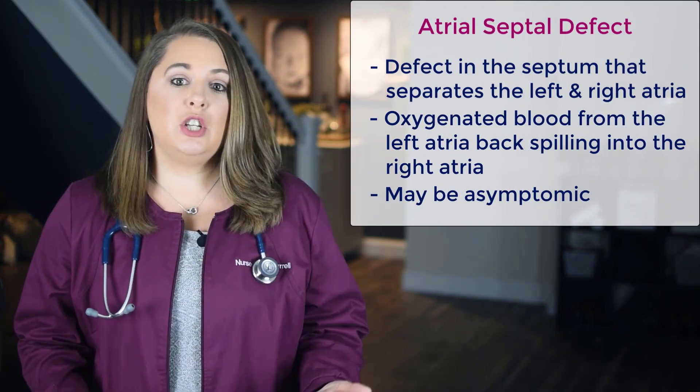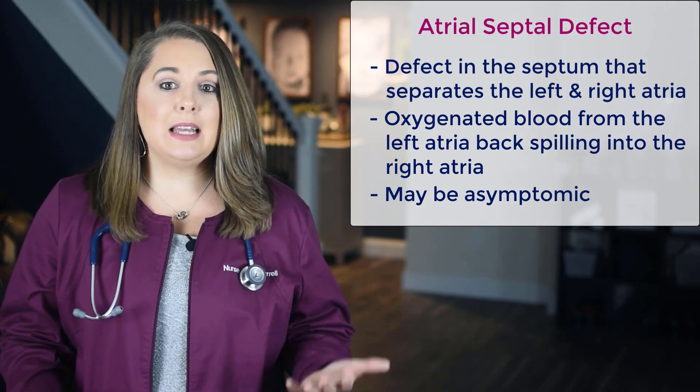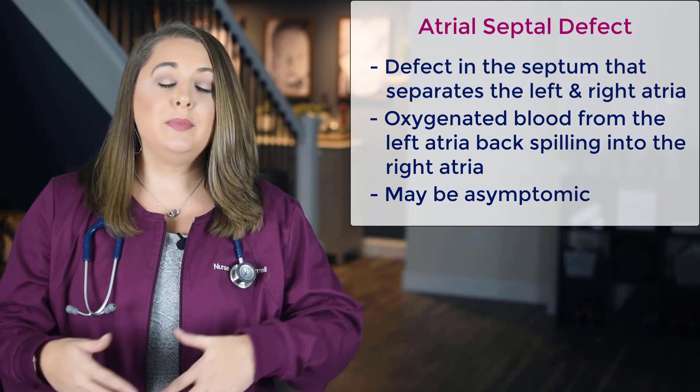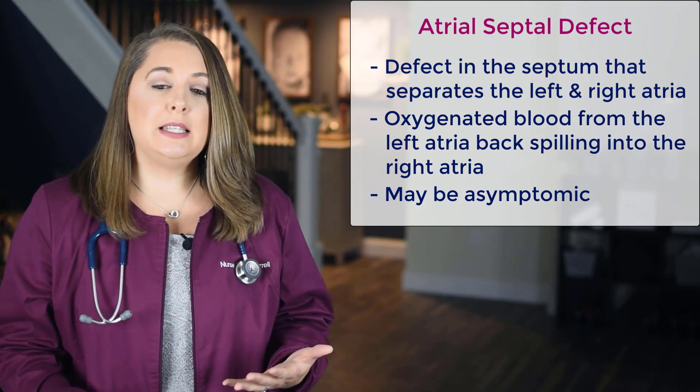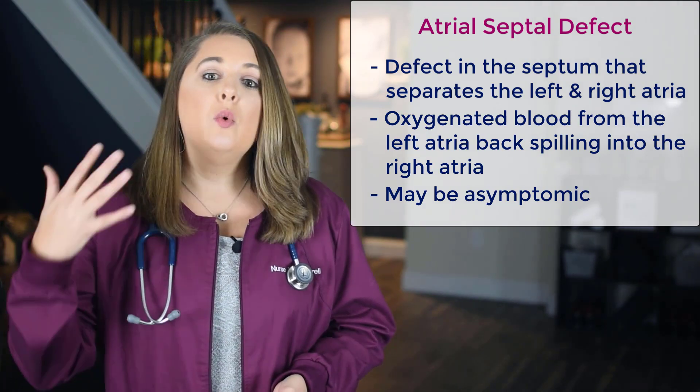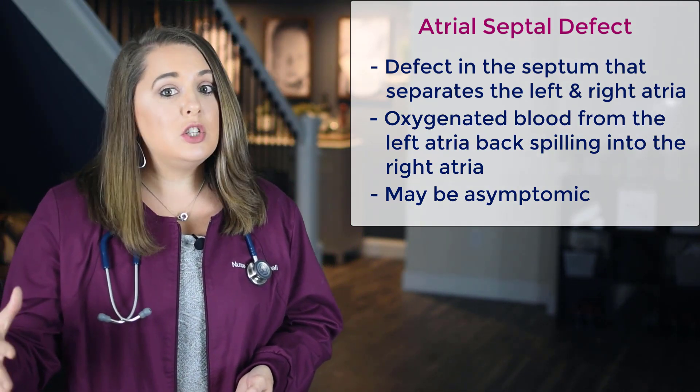Now that we have identified some hallmarks of congenital heart defect symptoms, let's go into details about the most common defects you'll need to know during nursing school and on the NCLEX. The first class of defects are those that increase pulmonary blood flow, starting with an atrial septal defect, or ASD. An ASD happens when there is a hole or defect in the septum that separates the left and right atria. Unoxygenated blood enters the right atria, then travels down to the right ventricle, where it's pushed out to the lungs to be oxygenated.